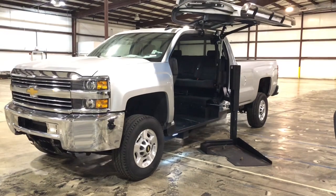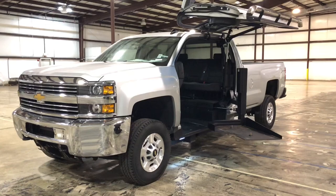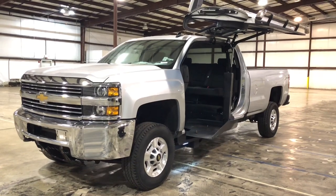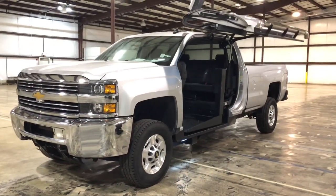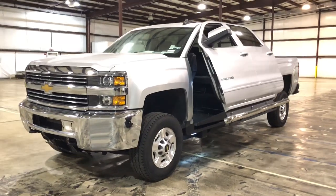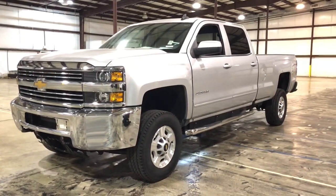Please click the subscribe button on our YouTube page so you can stay up to date with all the cool walk-around videos we have of these wheelchair accessible vehicles. Our toll-free number is 1-800-625-6335. Give us a call. Hablamos Español también — we speak Spanish fluently. Freedom Motors USA, Battle Creek, Michigan.